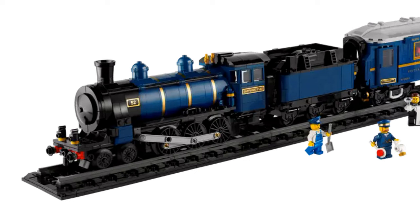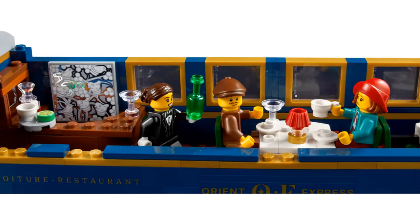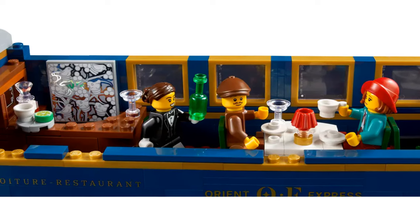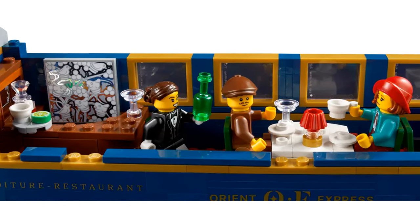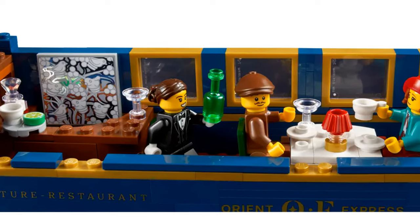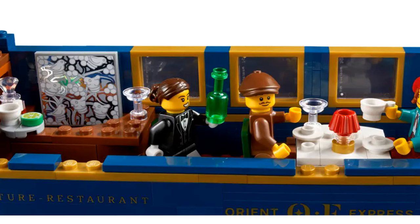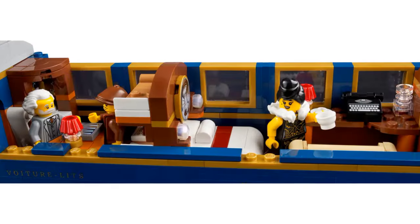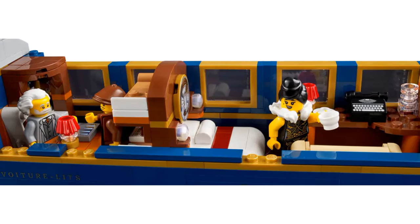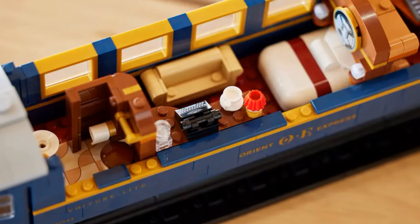The locomotive is stunning — it's sleek and makes fantastic use of curved pieces. The two carriages are gloriously detailed. There are some printed elements in this set as well as stickers, and I think these pieces really add to the luxurious look and feel of this train. The dining cart has a table and a bar — I'll have a glass of Prosecco please! The sleeper car has a seating area so your minifigures can play backgammon, as well as a bed, a desk with a typewriter, and a washroom.